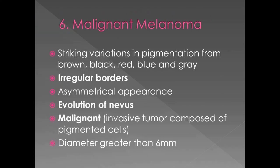Malignant melanoma shows striking variations in pigmentation — brown, black, red, blue, and grey. It has irregular borders and an asymmetrical appearance. There is also evolution of the nevus, meaning a pre-existing mole changes or starts growing. It is malignant — an invasive tumor composed of pigmented cells. The diameter is greater than 6 mm, whereas a dysplastic nevus is usually less than 6 mm in diameter.